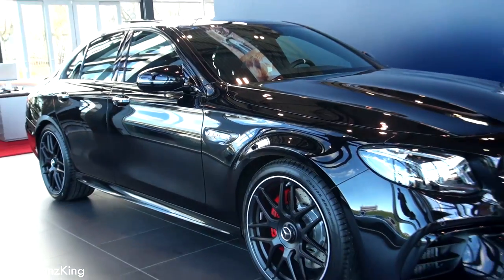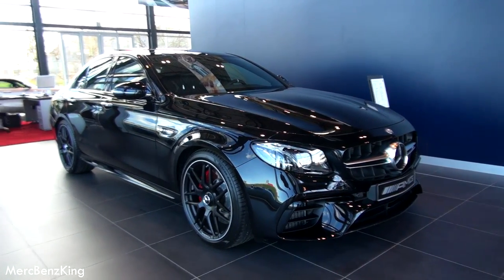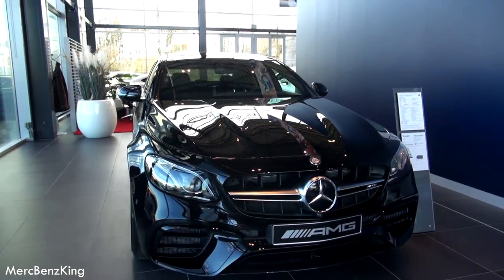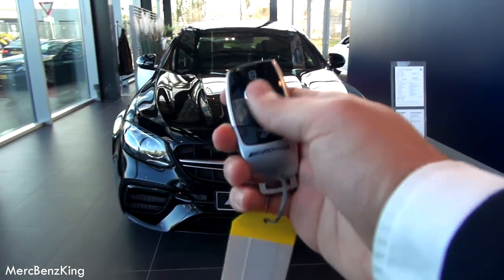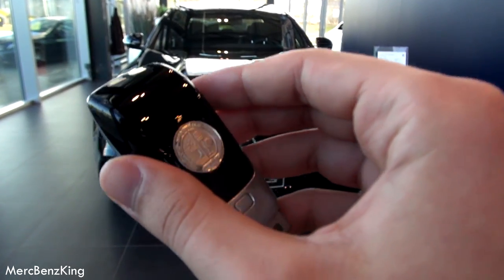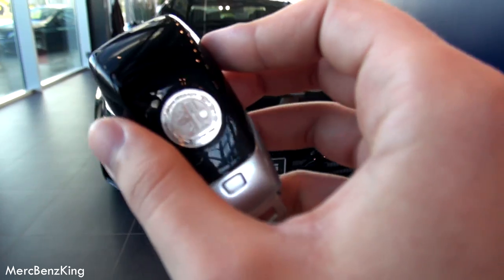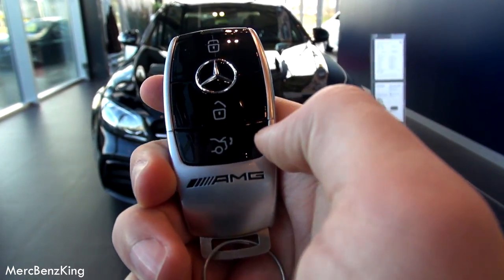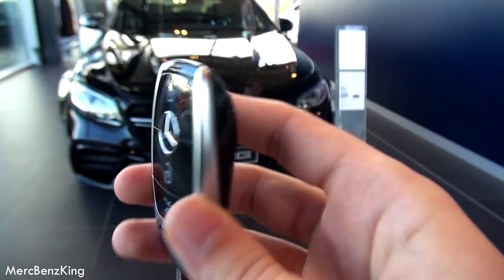Welcome to Merch-Benz King. This is the new Mercedes AMG E63 S 4MATIC Plus. This is the key with the AMG emblem, also with the Walterbach emblem on the back. Nice key — so let's unlock the car.